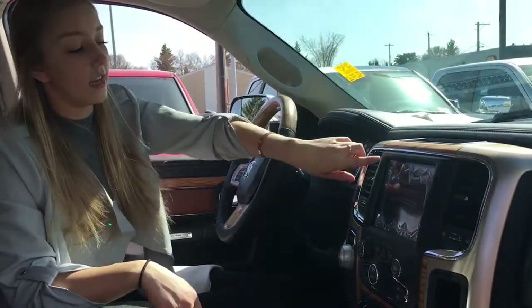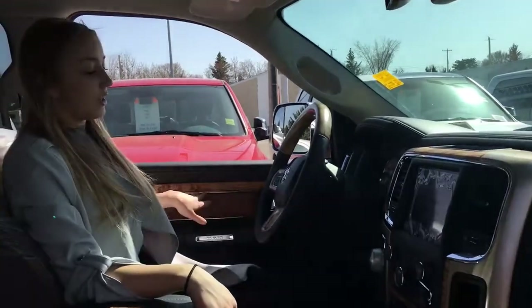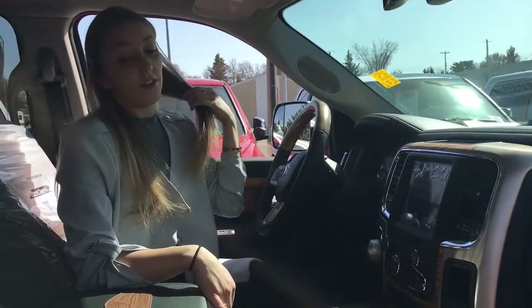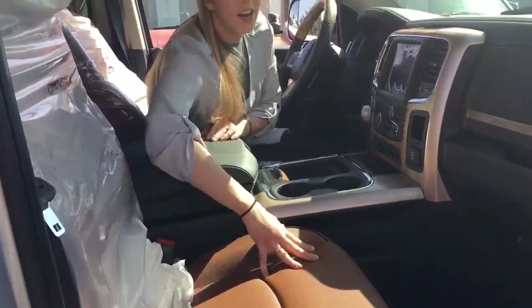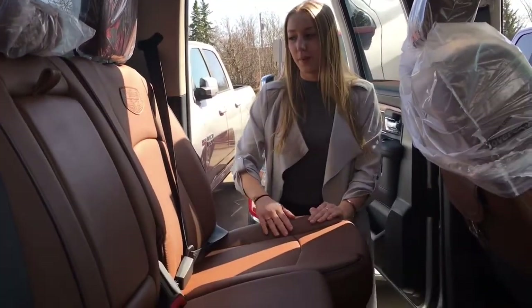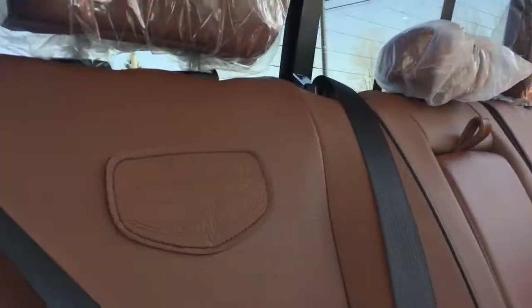The Longhorns do come with real wood grain throughout the interior — it's on the steering wheel, the doors, the center. I really love it. Our seats are brown and they are all leather. We're here at the back — brown leather seats along the back with your Laramie Longhorn edition symbols on the seats.